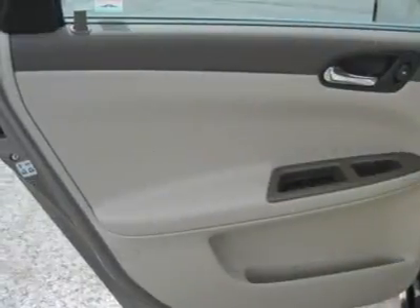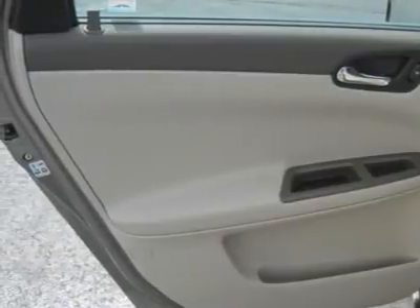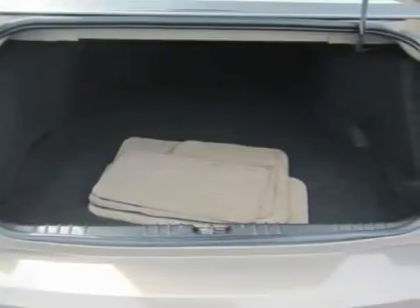Power windows, power door locks, keyless entry, telematics, cruise control, remote trunk release, vehicle anti-theft system.